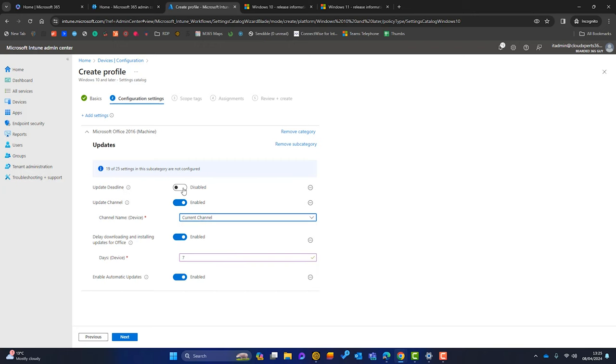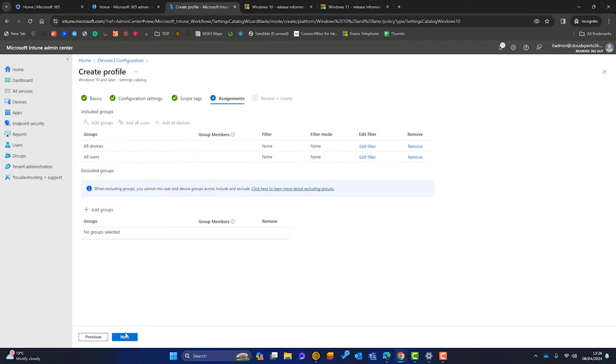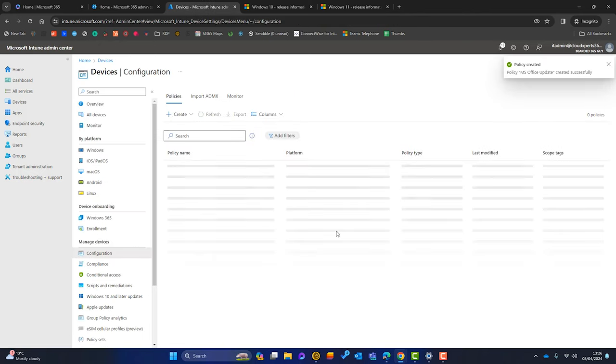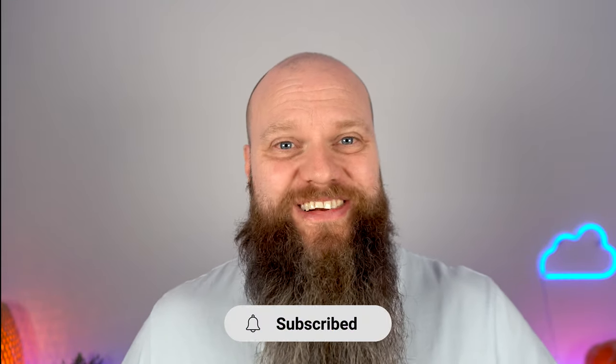The update deadline is similar to what we set for Windows updates — we can set that to seven days. Once happy, click Next, apply to all devices and all users, click Next and Create. After refreshing it should appear. And there you go — that is how you update your operating systems and Microsoft Office in Microsoft 365. If you're not using update rings today, make sure you do. I hope to see you again soon.